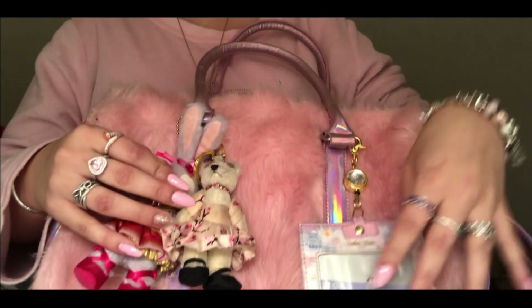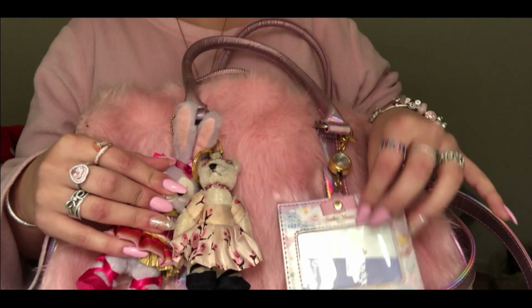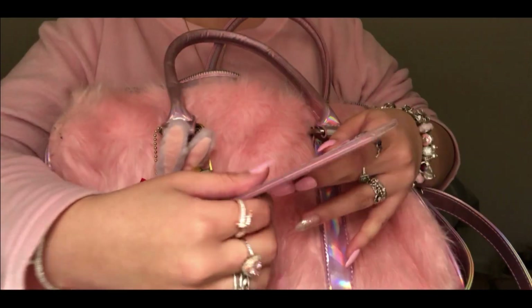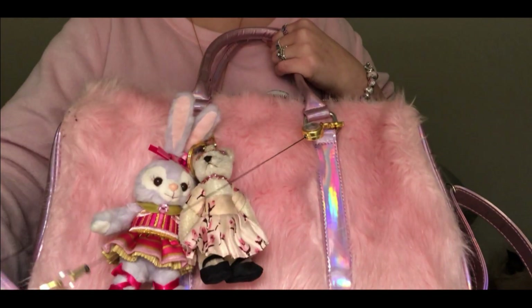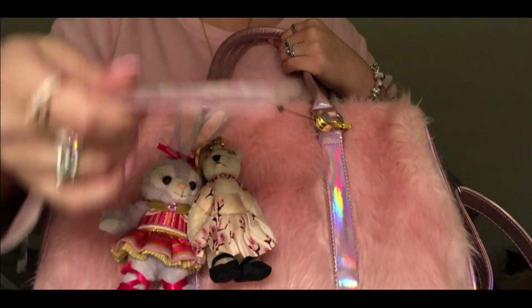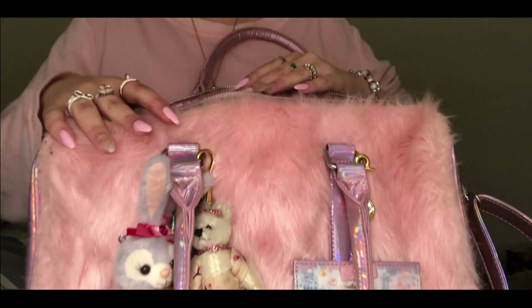This one is actually a card holder - a Sailor Moon one. I love this one because it holds my transport card and I can just slide it and pass through. It's very practical.